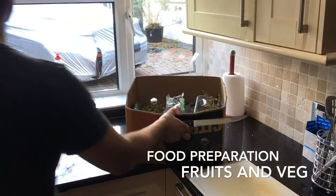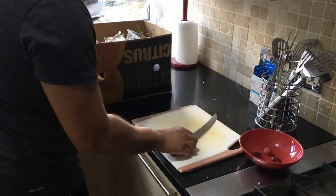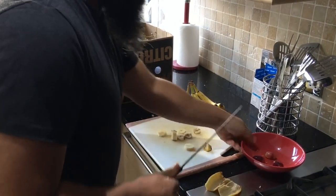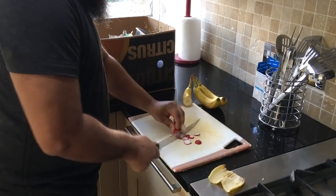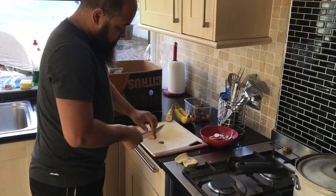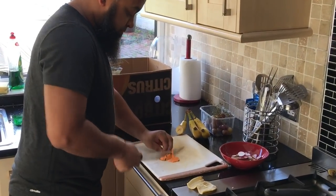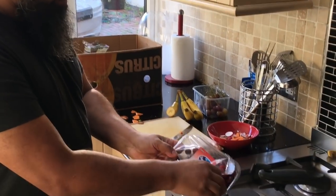First thing we're going to do is get all of his fruit ready for him. We'll get him some fresh bananas and all different fruits. We start off by prepping his food for him — here you can see me cutting fresh fruit and fresh veg. One of the things you've got to make sure you have is a lot of fresh veg and fruits. Where I work I have a food store nearby so I can always get it all the time.